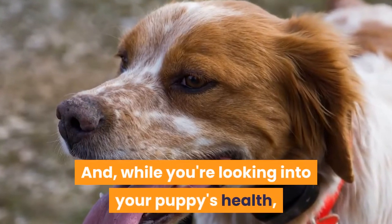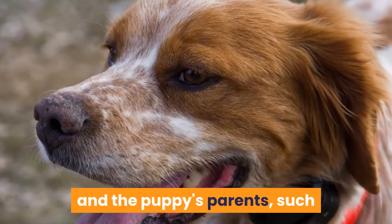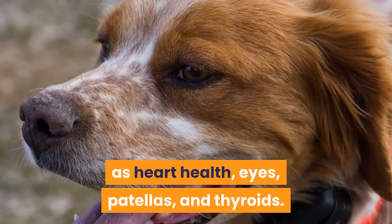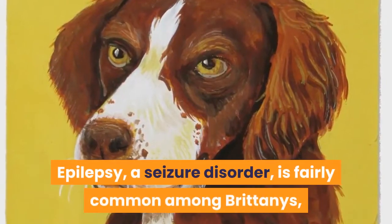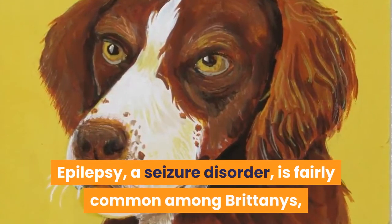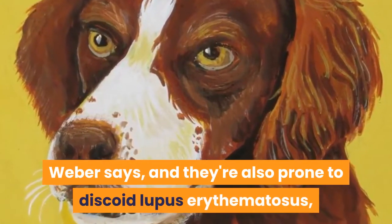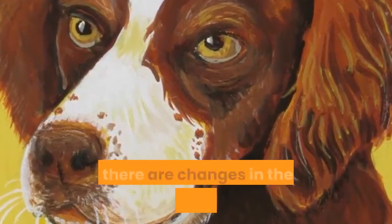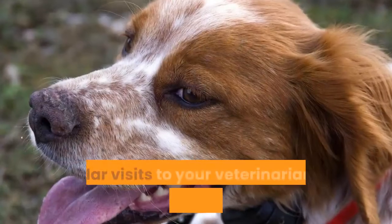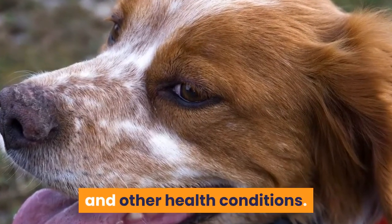While looking into your puppy's health, you should talk to your breeder about other certifications for both the puppy and the puppy's parents, such as heart health, eyes, patellas, and thyroids. Epilepsy, a seizure disorder, is fairly common among Brittany's, and they're also prone to discoid lupus erythematosus, an autoimmune skin disease that is usually first noticed when there are changes in the color and texture of the dog's nose. Regular visits to your veterinarian can help you stay on top of these and other health conditions.